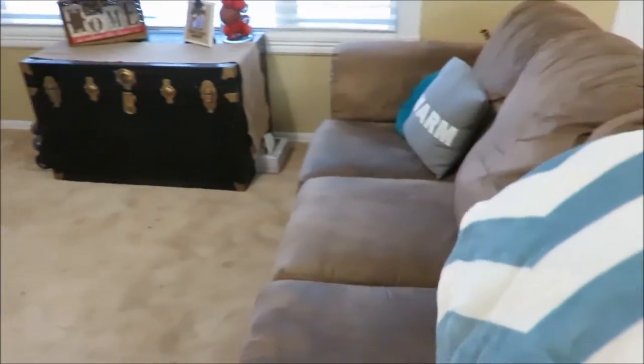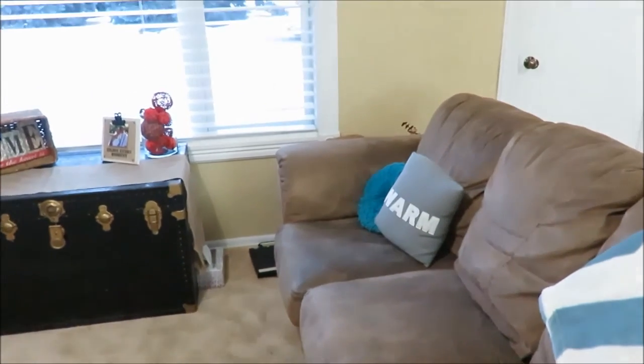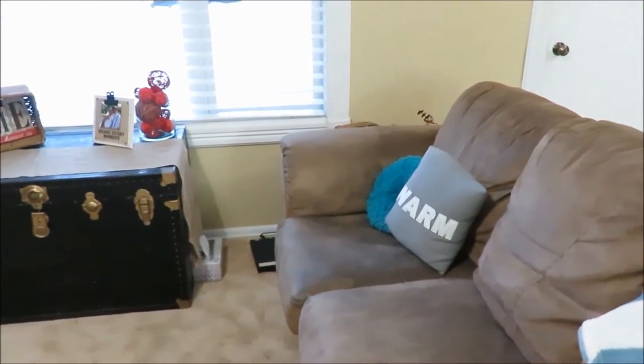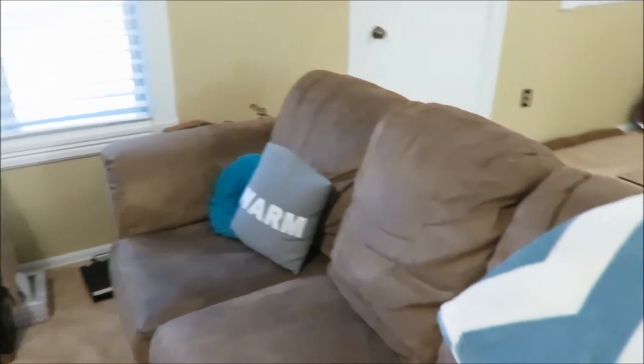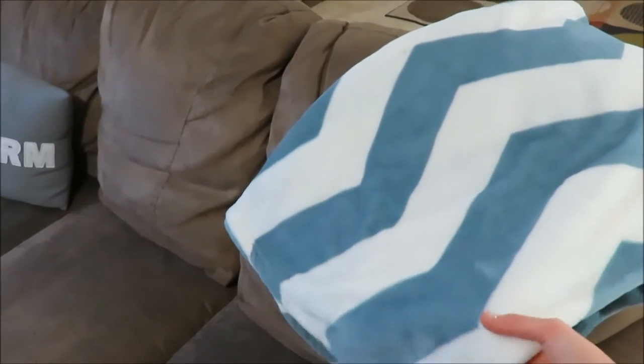Starting with my couch — this was in the apartment we had lived in previously. The person who had owned it decided to give it to us, so we brought it with us when we moved. Very grateful to have a couch and didn't have to buy any of that furniture.